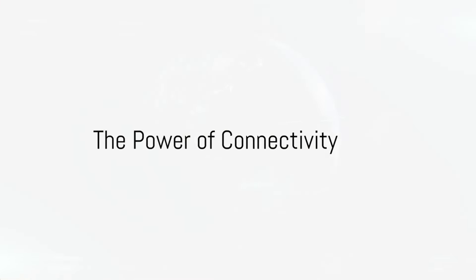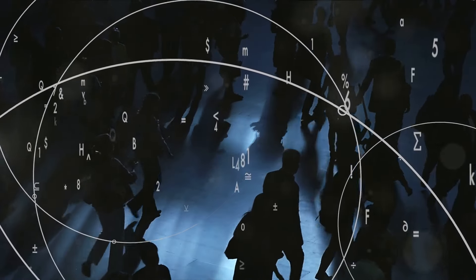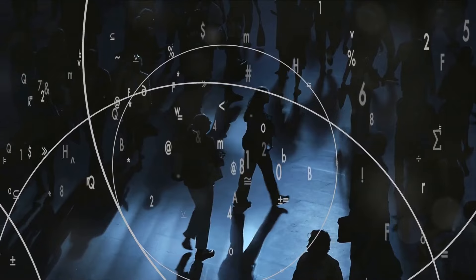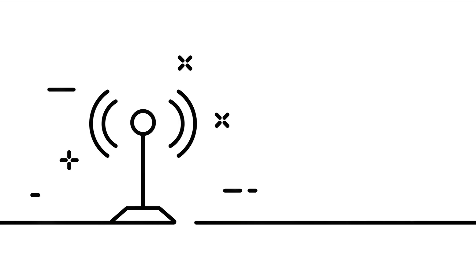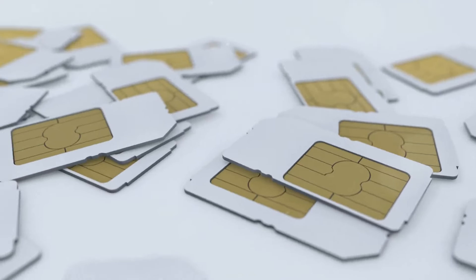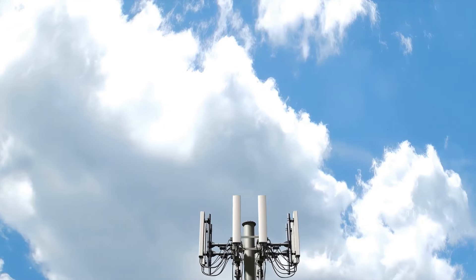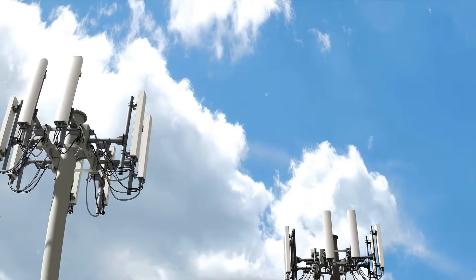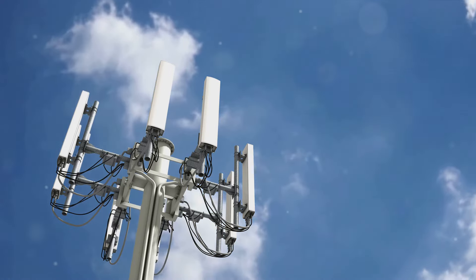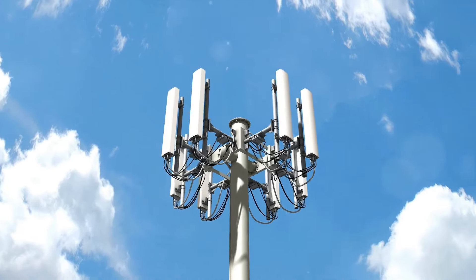But how do cell phones connect to the internet? It's all about data networks and connectivity. Just as your voice travels through airwaves during a call, your cell phone uses similar principles to connect to the internet — sending and receiving data packets, tiny bundles of information that flow back and forth between your device and the World Wide Web. The key player in this process is your SIM card. This tiny chip is like your cell phone's passport, identifying it to your service provider's network and enabling it to send and receive data. Your service provider maintains the infrastructure — like cell towers and data centers — that transmits and receives these data packets, acting as the bridge between your cell phone and the internet.